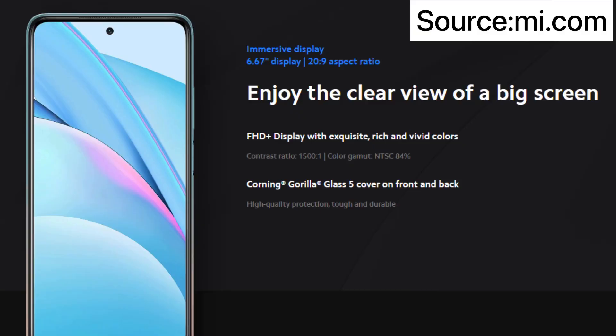First, I will tell you about build quality. On the front and back, you get the protection of Gorilla Glass 5, and the frame is plastic. Because its build design is glass, its weight is a little more — almost 214 grams.